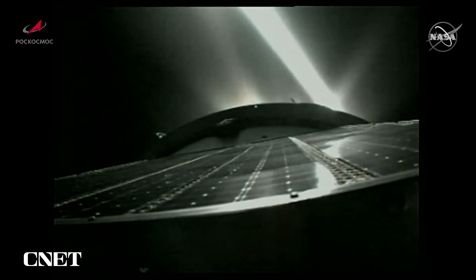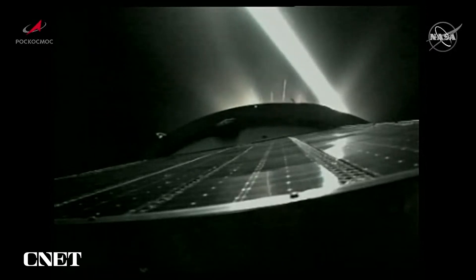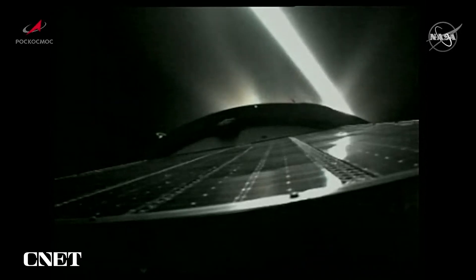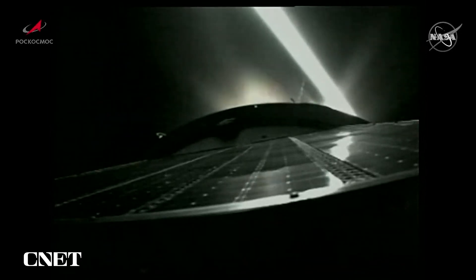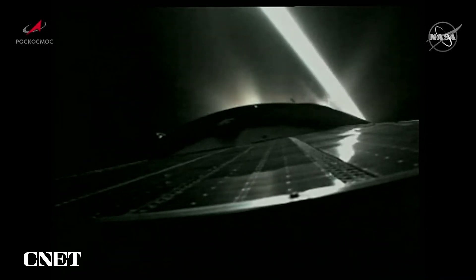Parameters of the launch are nominal, everything is nominal on orbit, and the crew is feeling great. We are waiting for the separation. The crew on board the Soyuz MS-22 — Rubio, Prokopiev, and Petelan — now about 15 seconds away from third-stage shutdown and spacecraft separation.